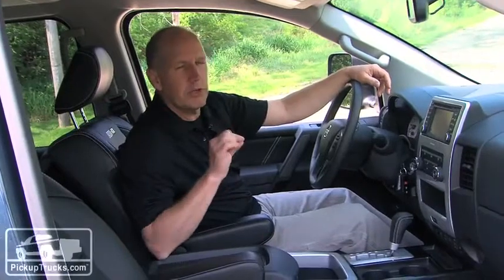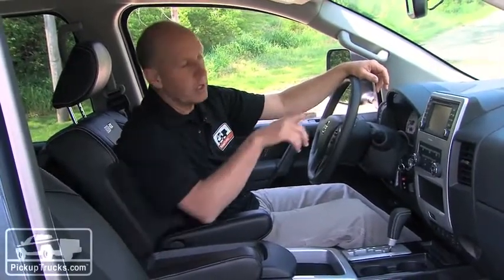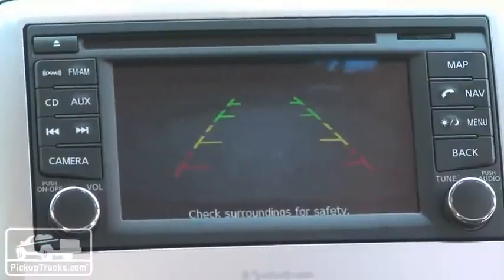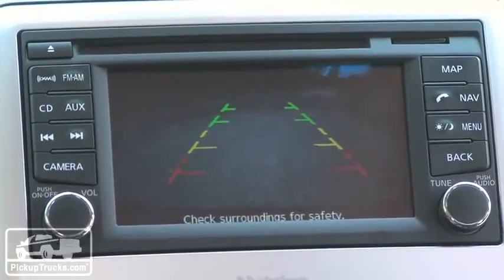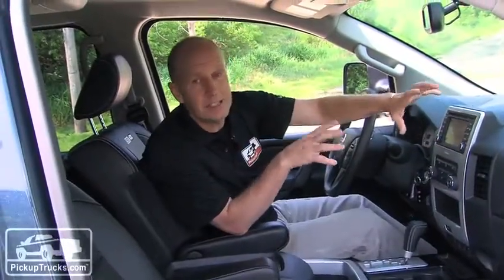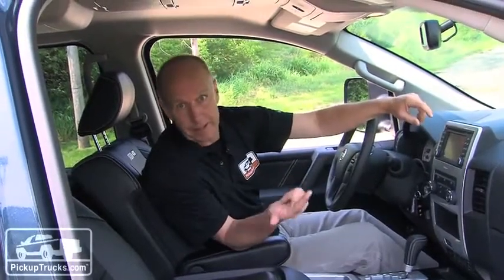Not a lot of changes for the 2013 model, but there are a few details we want to call your attention to, specifically in the center stack. Now all trucks are going to be available with a backup camera, but this area right in here has been completely reworked to offer a little more storage and a more visible and easy-to-see screen for the nav system and the backup camera.